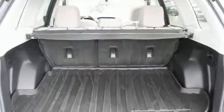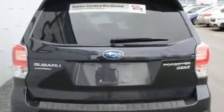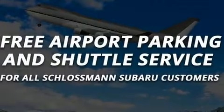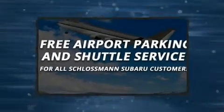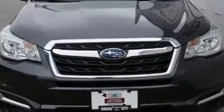When road conditions become unpredictable, rely on all-wheel drive to maintain outstanding control. This vehicle has achieved certified pre-owned status by passing Subaru's comprehensive certification process, including a comprehensive 152-point inspection.